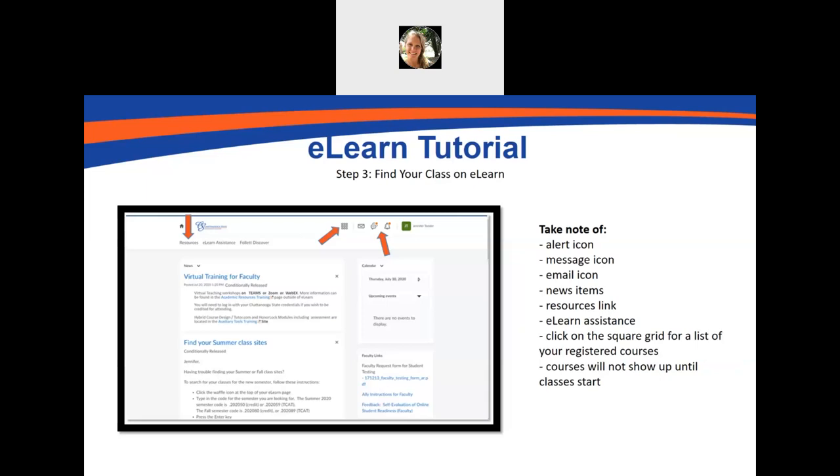Once you're in eLearn, there are lots of important things to take note of. The bell is the alert icon — if you have any alerts that are important for you to look at, you'll need to click on that bell. There's a message icon where teachers can message you directly, and there's also an email icon. The email icon is where you'll want to email your professors. Most professors prefer that you email them through eLearn rather than through their campus email — this is the quickest way to get an answer from a faculty member. There will also be news items and a link for resources, where you can find assistance on how to use eLearn. When you're ready to find your course, click on the square grid for a list of your registered courses.